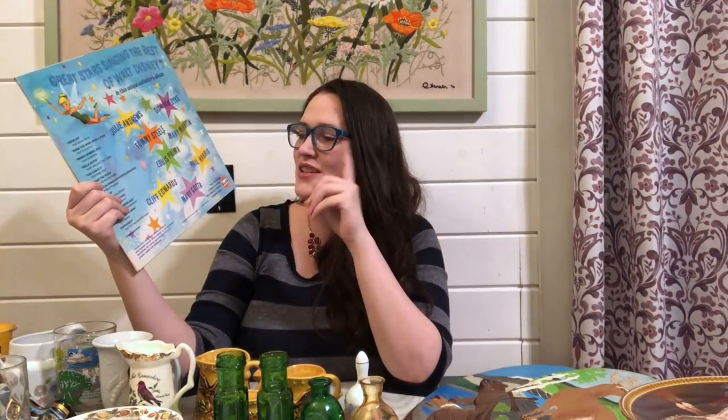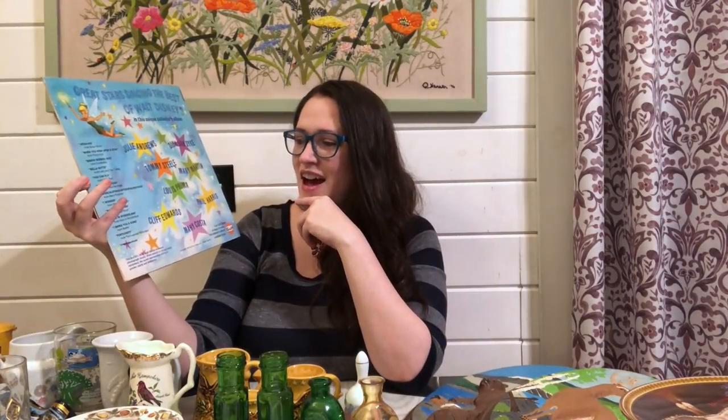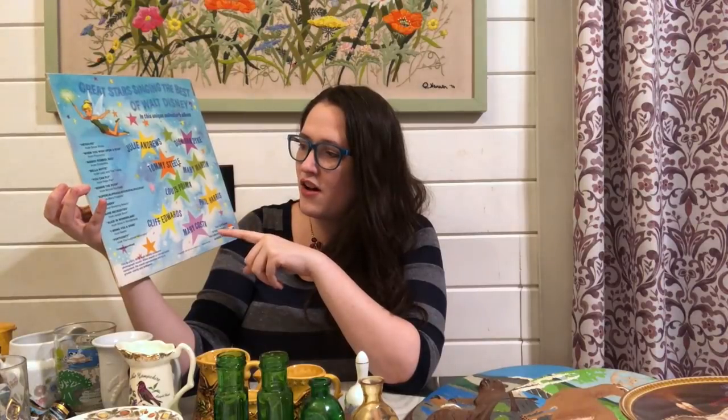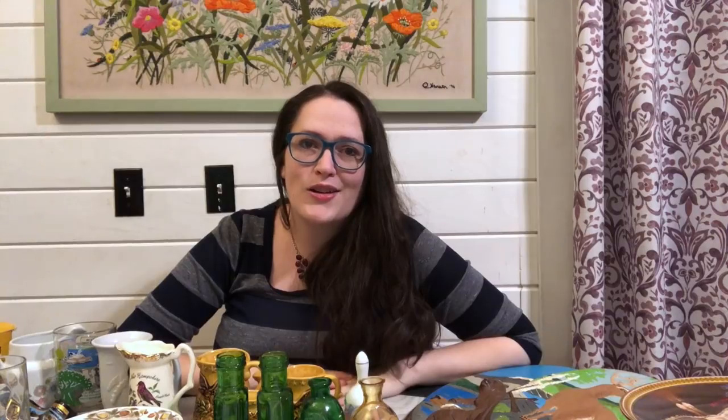I found this Disney record — Walt Disney's Happiest Songs. I love the images on it. It was priced $2 so I paid $1.50 for it. A lot of these songs are on the last one I picked up, but that one had a broken record on Bare Necessities — it would repeat the same thing over and over — and that was the song my husband was most excited about. When I saw this one had it I grabbed it. This one is from 1967 and my kids have really been enjoying playing all of these old vinyls.